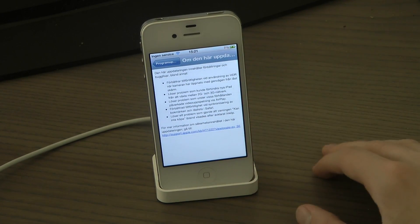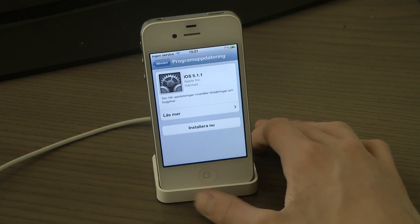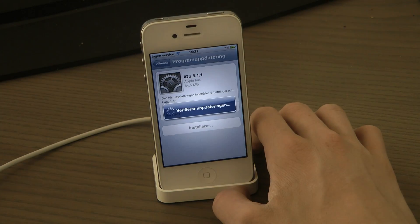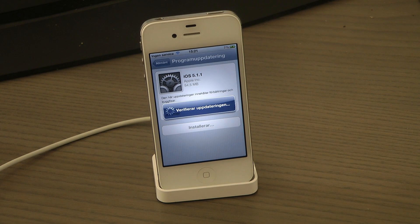Not extremely many updates, but let's go ahead and update — install now, approve, verify the update.